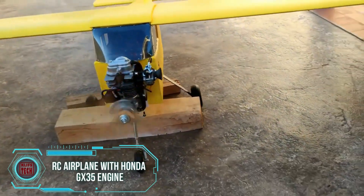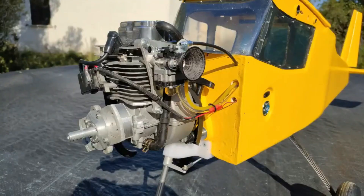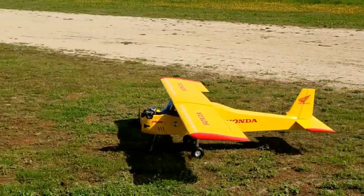The Honda GX35 engine is valued for its compactness and ease of operation in any position — you can tilt it, flip it, rotate it 360 degrees; it doesn't matter where you place it. In this case, the engine found its way into a radio-controlled airplane. The base engine has a power of 1.3 horsepower, weighing approximately 3.3 kilograms.